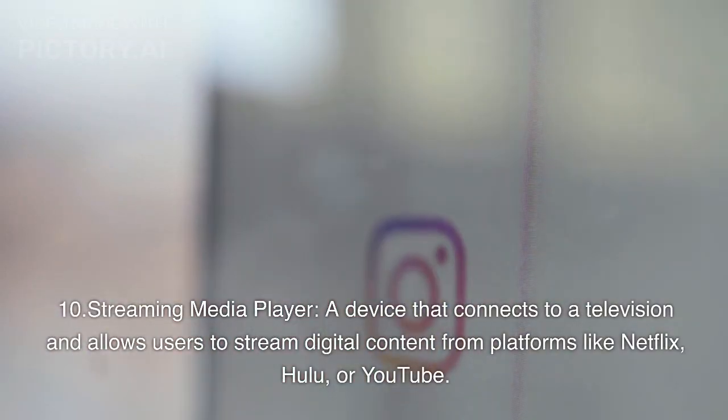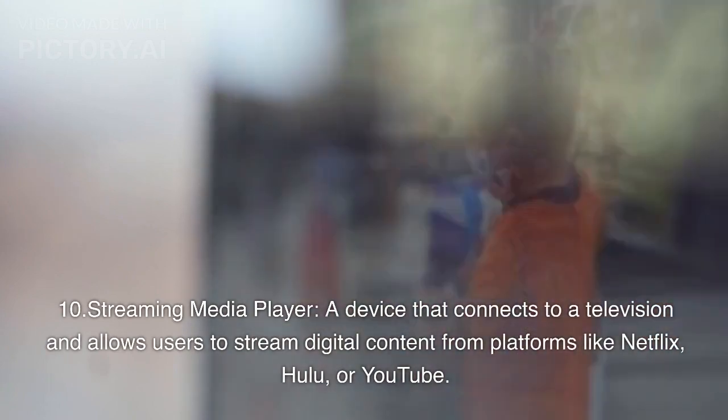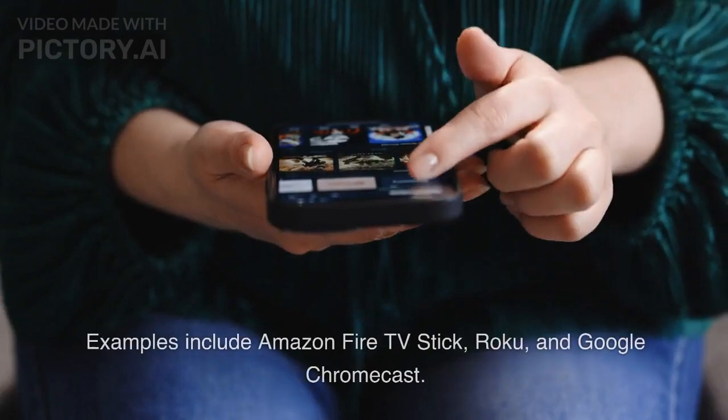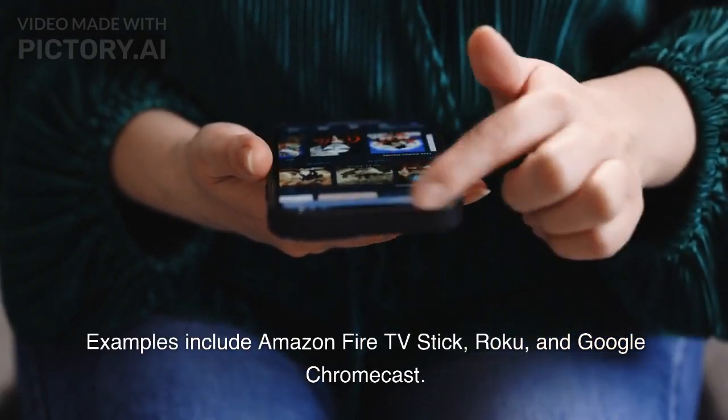10. Streaming Media Player: A device that connects to a television and allows users to stream digital content from platforms like Netflix, Hulu, or YouTube. Examples include Amazon Fire TV Stick, Roku, and Google Chromecast.